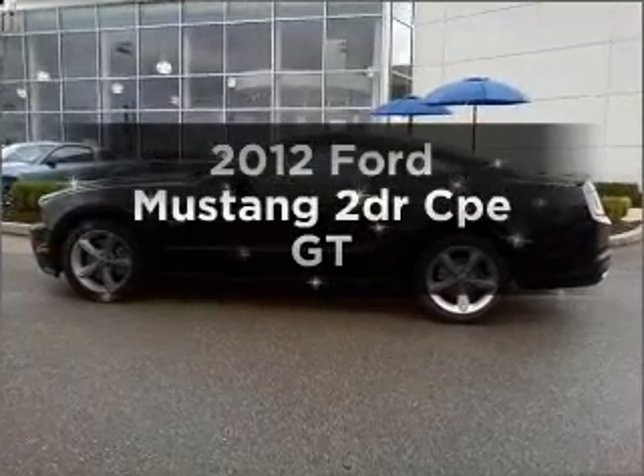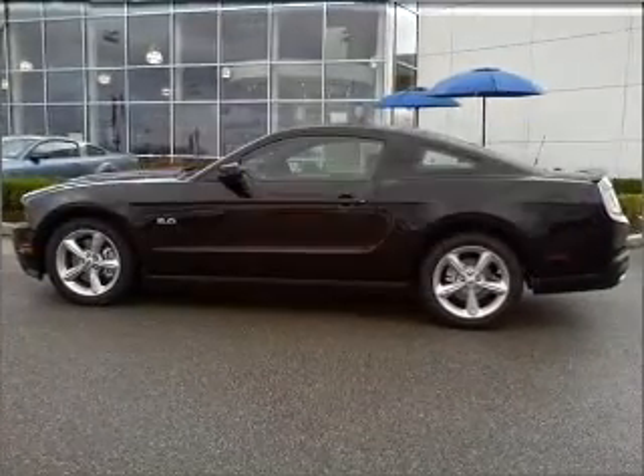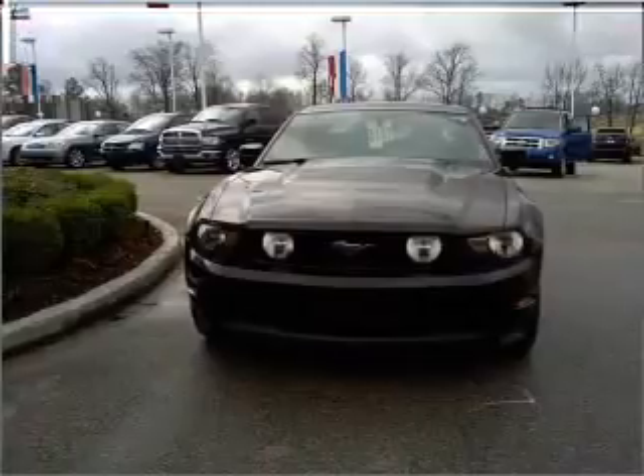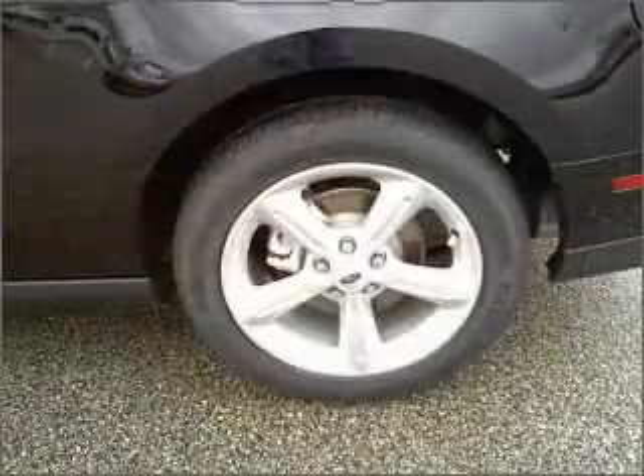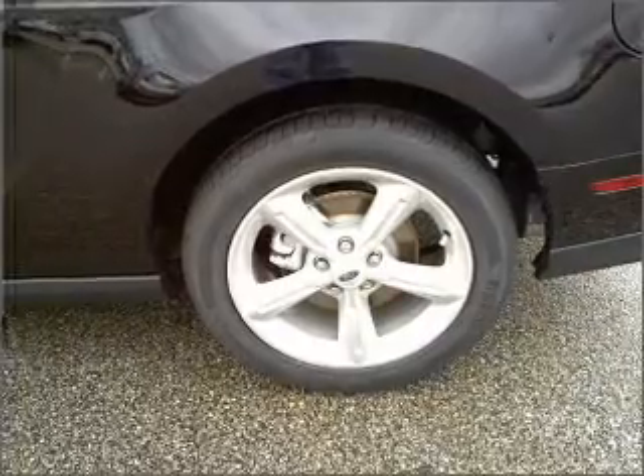The 2012 Ford Mustang. If you're looking for an automobile with great attributes, look no further. With a reliable engine that responds smoothly to its automatic transmission, premium wheels give a more luxurious look.